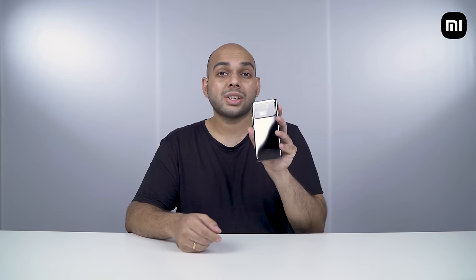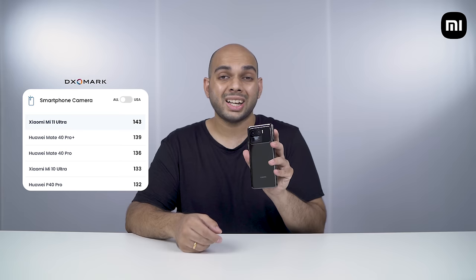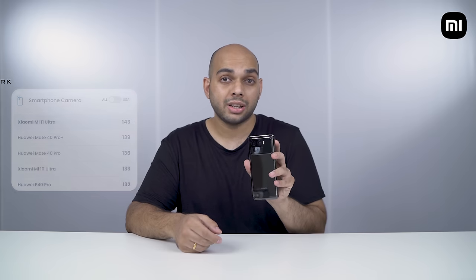Welcome back to Xiaomi India. I'm Sandeep, your host for today, and today we'll be taking you through a visual journey with the Mi 11 Ultra, which is the most capable and best camera phone on the market right now. This ranks number one in DXOMark ratings with a total score of 143 — that's downright impressive. We'll be taking you through all the samples this has been able to capture.